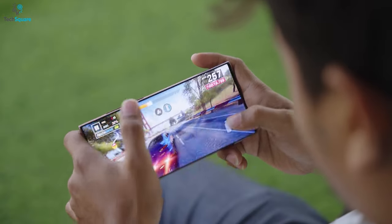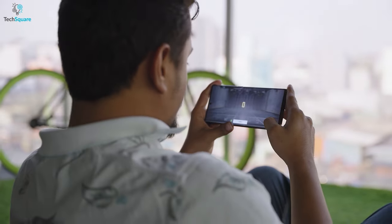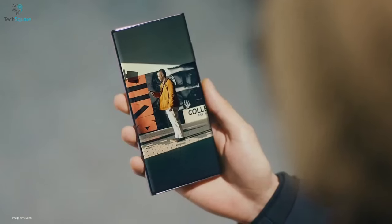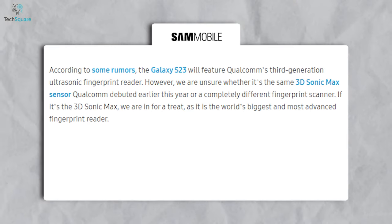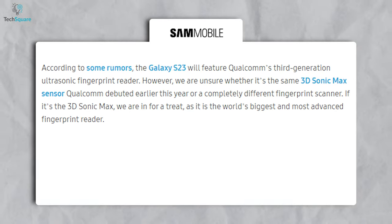While there isn't much information about LTPO 3.0's features, some say it will be more power efficient. A brighter display and LTPO 3.0 aren't all the Samsung Galaxy S23 Ultra is rumored to get — another report on Sam Mobile suggests that this upcoming smartphone might get the latest Qualcomm 3D Sonic Max fingerprint reader.